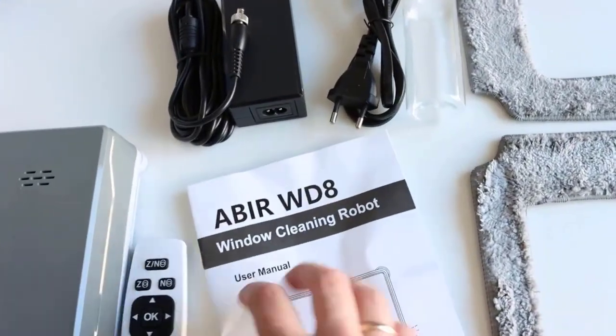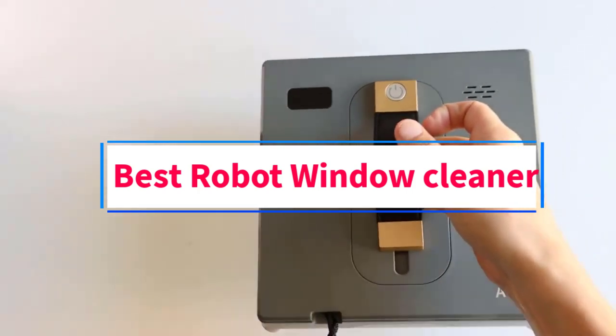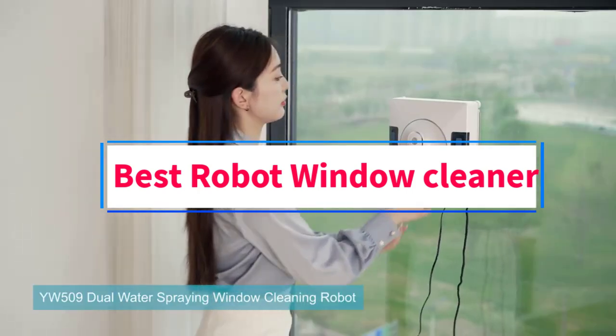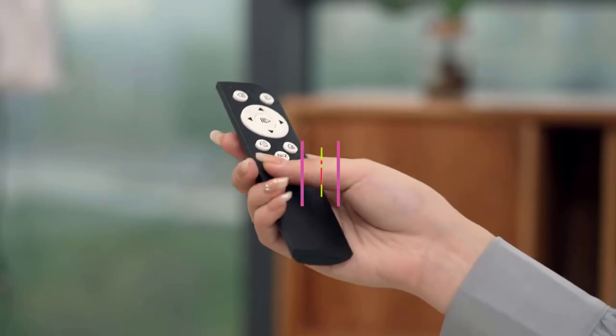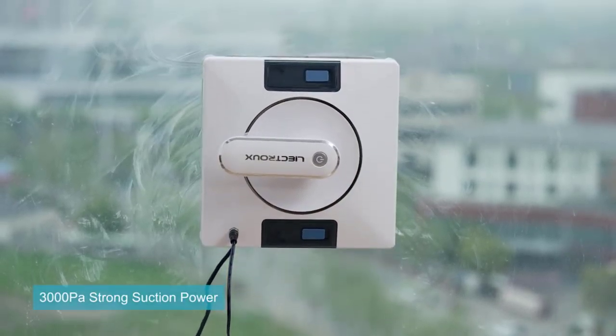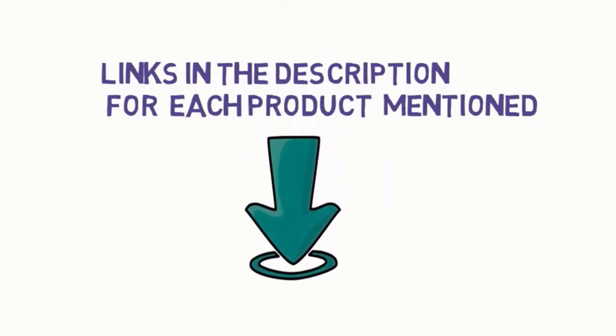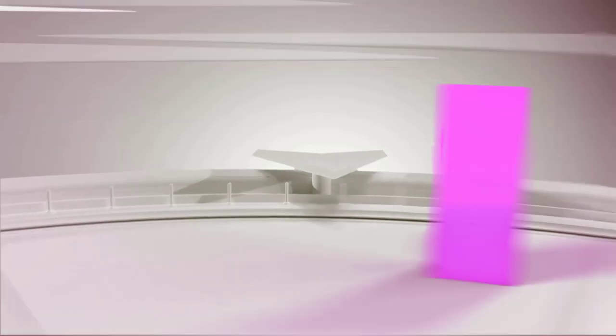Hi everyone, welcome to my channel. Are you looking for the best robot window cleaner? In this video we will look at five of the best robot window cleaners on the market. Before we get started, we have included links in the description, so make sure you check them to see which one is in your budget range.